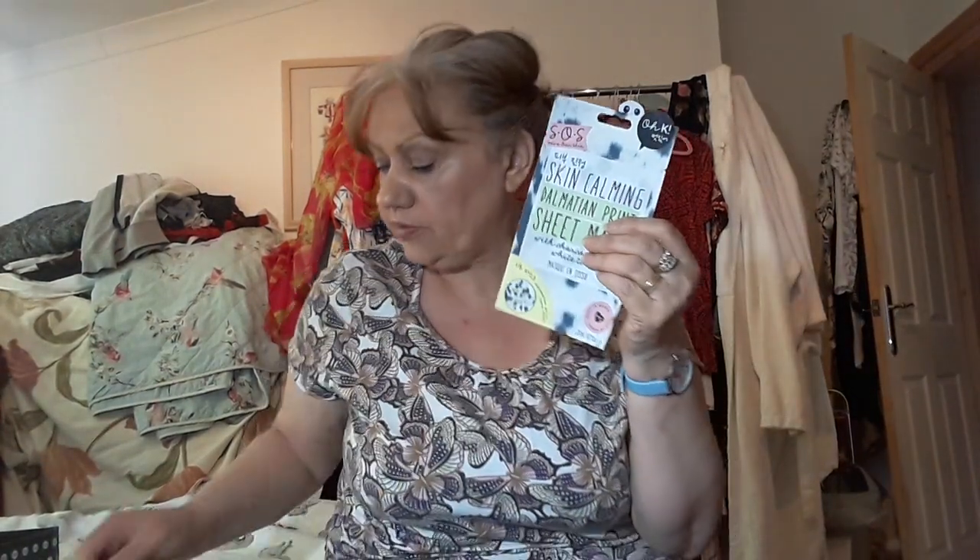I do like this brand of masks — it's an Ok Mask skin-calming dalmatian print sheet mask with charcoal and white tea, worth £4. That's going to be brilliant for my blemish skin. It doesn't look a lot but I will use it. I haven't got a full face of makeup on today because it's too hot — my wee spots are there so that might just help.